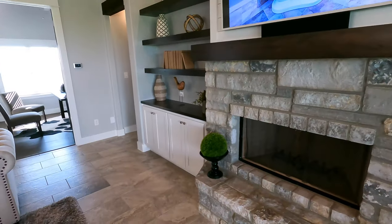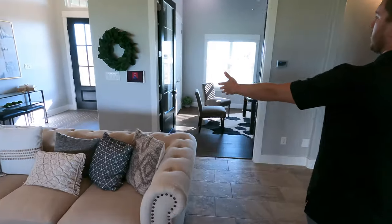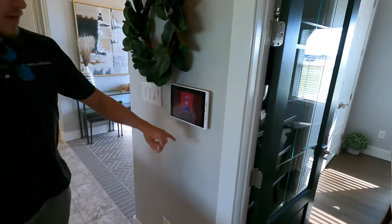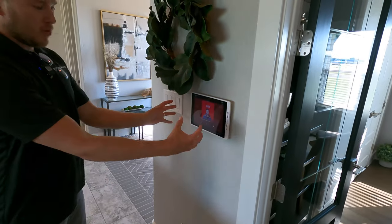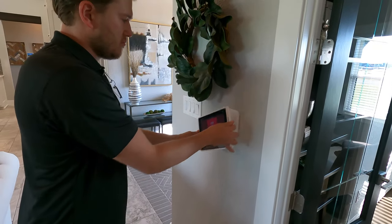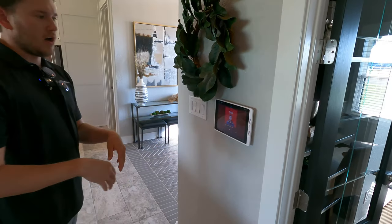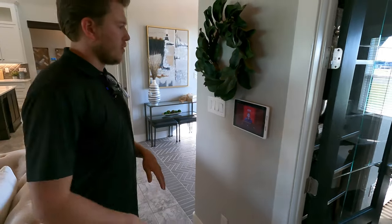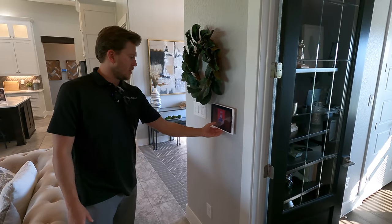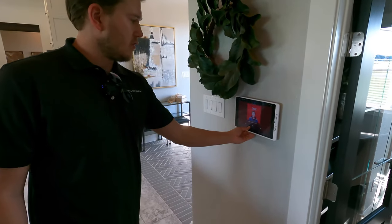He also did a LaunchPort over here on the wall — it's a function we can integrate into any of your homes. It's essentially an iPad charging port that sticks to the wall magnetically. You can pull it off and use it on the couch, or leave it sitting there as its home base — then you just hit your music and you're jamming.